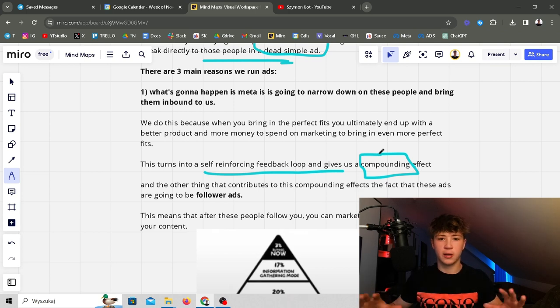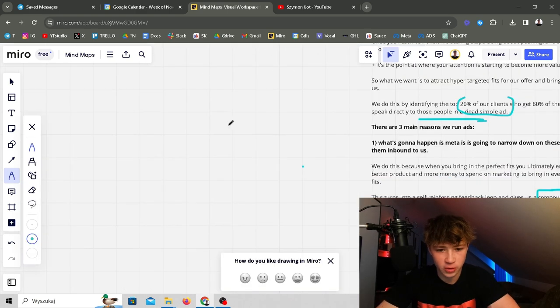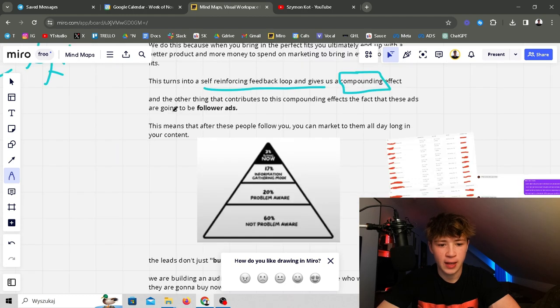This turns into a self-reinforcing feedback loop and gives a compounding effect. We want to build your brand and compound rather than pushing yourself over and over. Perfect fits come to you, you get better client results, better word of mouth, a better product — and this keeps reinforcing itself until your product just scales and scales, building that compounding effect.